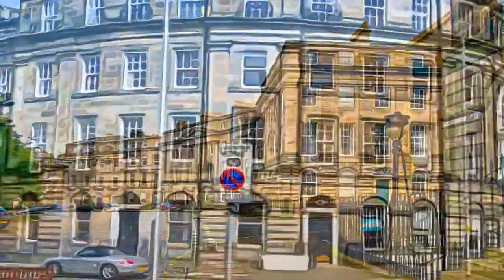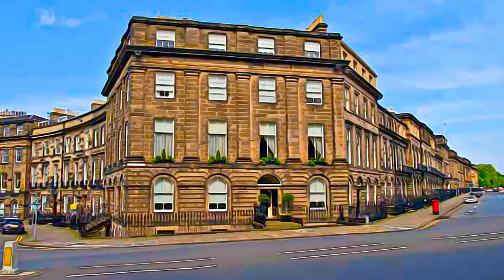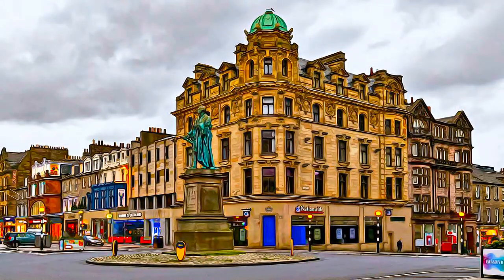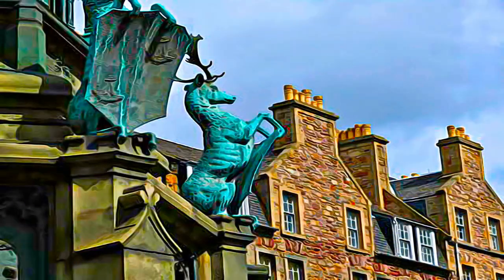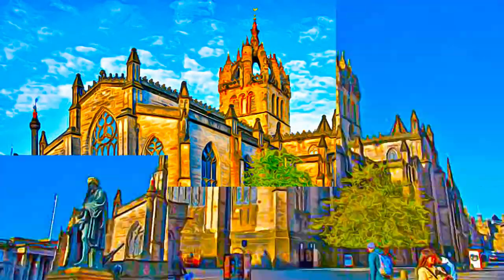The Old Town stretches along a high ridge, from the castle on its dramatically situated rock, down to the Palace of Holyrood. It contains many 16th and 17th century merchants' and nobles' houses, such as the Mansion House of Gladstone's Land, which rises to six stories, and important early public buildings, such as the Canongate Tollbooth and St. Giles Cathedral.